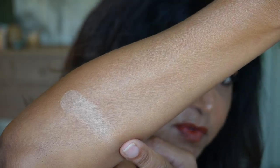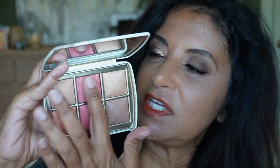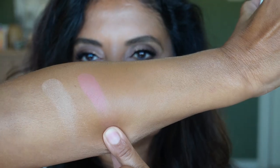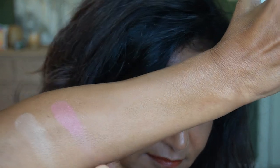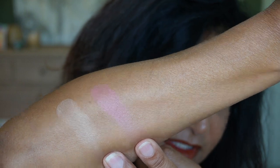After I swatch it and apply it to my face, we'll compare some of the other palettes I have. Next is a new shade — the ambient lighting blush in Coral Haze, a pink coral. That is very pretty and very smoothing on my skin.